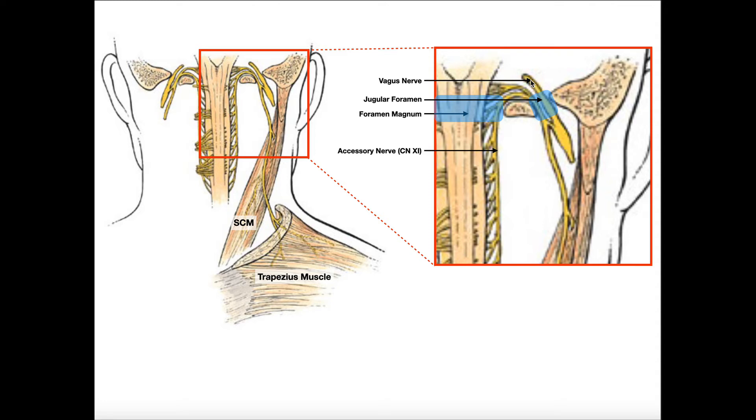It's not the only cranial nerve that descends through the jugular foramen out of the cranium — it also travels with the vagus nerve, cranial nerve 10, and cranial nerve number nine, the glossopharyngeal nerve. So there are actually three that move down through the jugular foramen: cranial nerve nine (glossopharyngeal), cranial nerve 10 (vagus), and cranial nerve 11, the spinal accessory nerve.